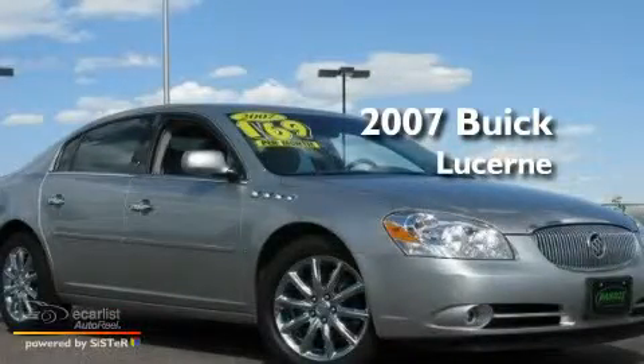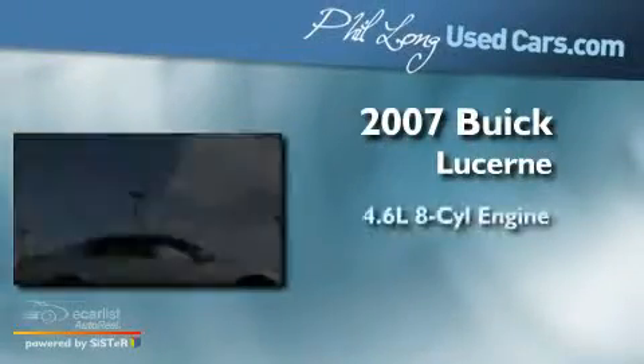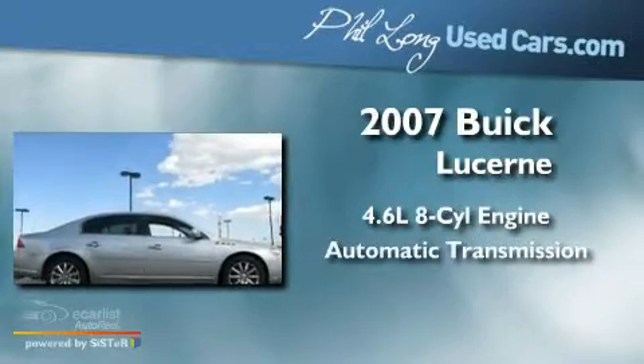This is a 2007 Buick Lucerne. It features a 4.6-liter, eight-cylinder engine and an automatic transmission.